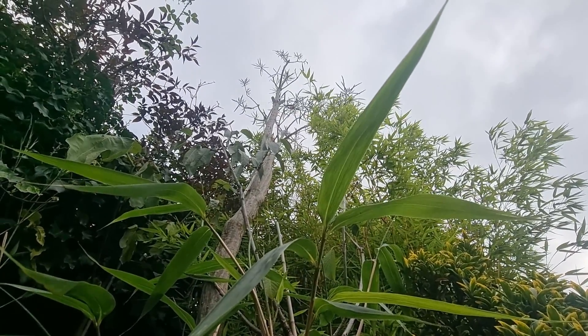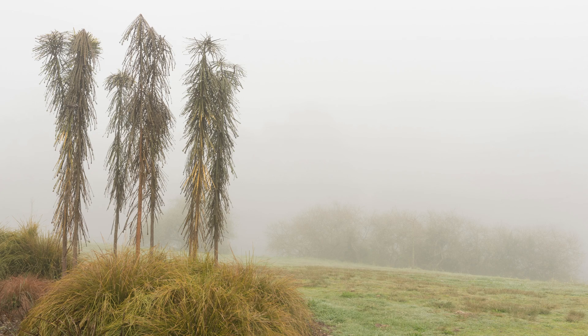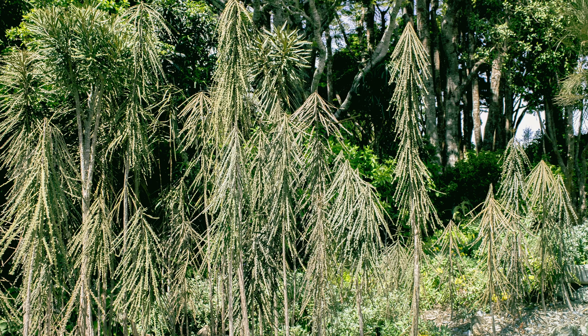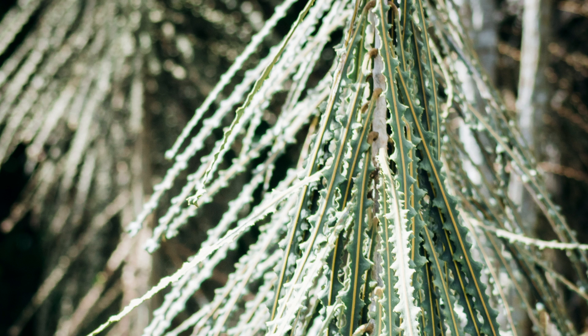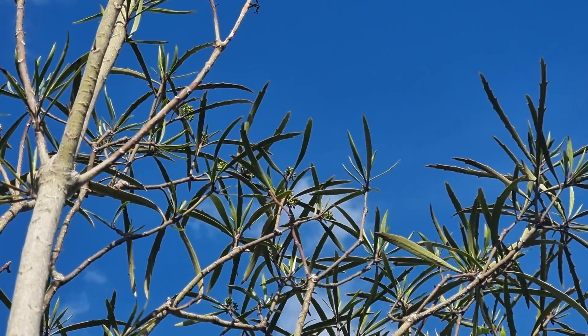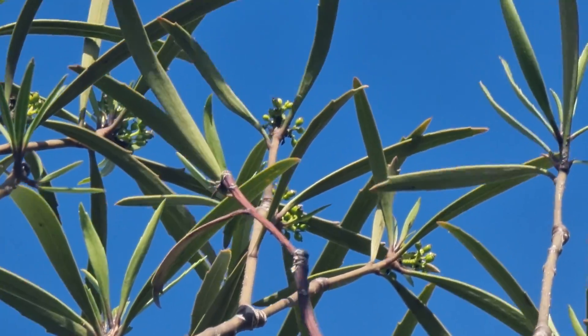Pseudopanax crassifolius, also known as Lancewood and Horoeka by the native Maori. They remain in a juvenile state for 10 to 15 years. The tree protects itself whilst growing by making itself unattractive to animals like possums — it produces tough, horrible-tasting leaves and has an almost dead-like appearance. Once mature enough, a trunk forms, then a canopy, and now that the leaves are out of reach for predators, they become less rigid and super tasty.